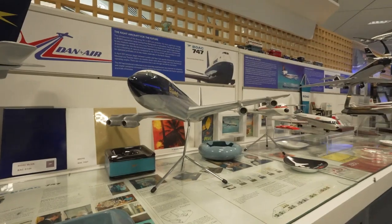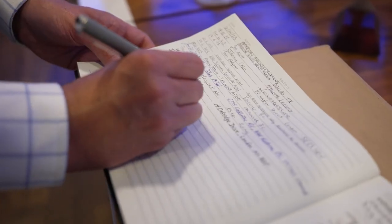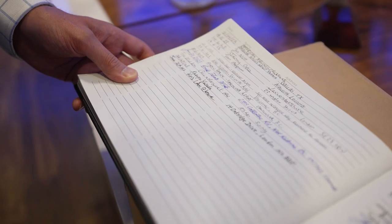Admission is free — you just have to make an appointment online. "I do have a proud history, and it's very nice and very privileged to be able to share it." And don't forget to sign the guest book, the one reserved for visitors without a crown.